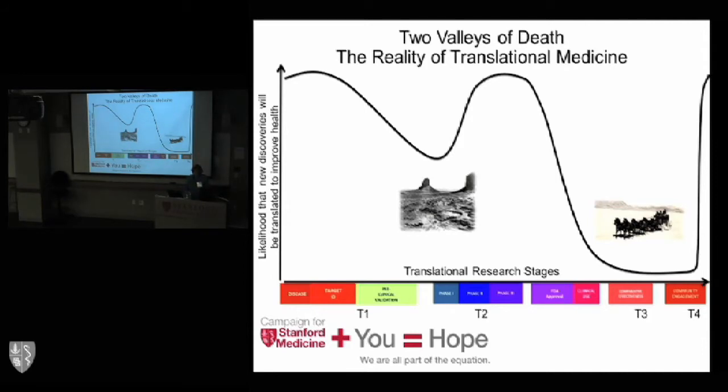This is what we call the valley of death. The y-axis shows the likelihood that new discoveries are translated into improvement of health. The x-axis represents the stages of translational research. We have the ability to find new targets and validate those in mouse models, but as many have said, if you could cure people the way we cure mice, we'd be in wonderful shape. The first valley of death is translating discoveries into applications for patients. Our goal in the Friedenrich Center is to take ideas into phase one trials, evaluate them rigorously, and move them forward. We're here to overcome these valleys of death.